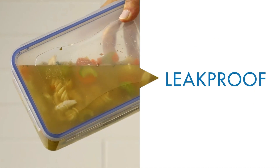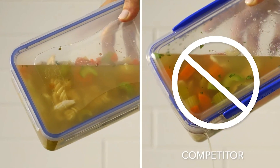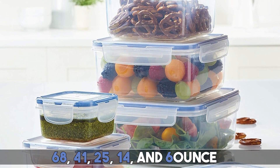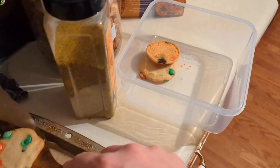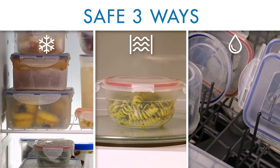These 10 lockable containers are all leak-proof. You get two of each size: 68, 41, 25, 14, and 6 ounce. They're perfect for taking to work or school because they're microwave safe, and when you get home, you can toss your container in the dishwasher.